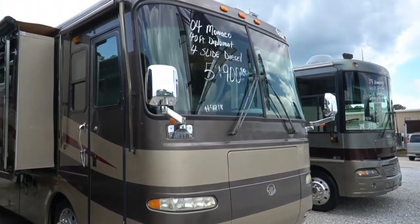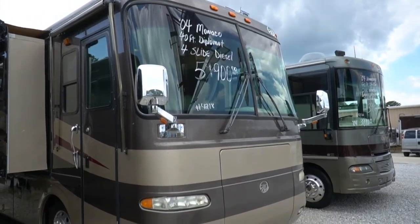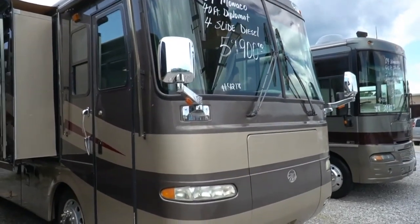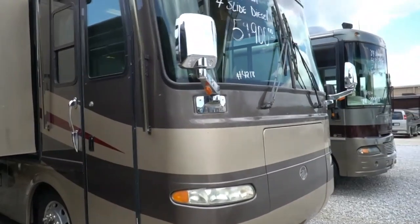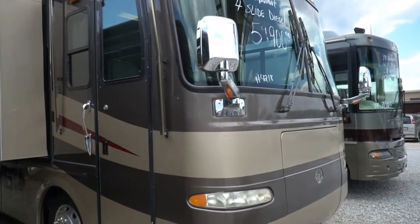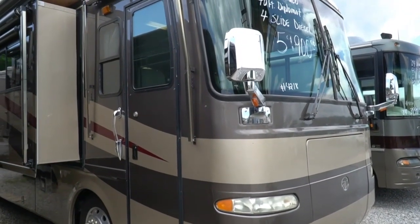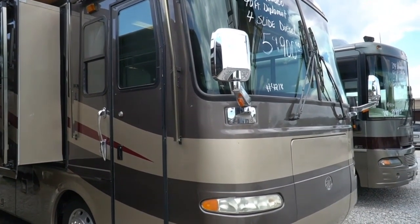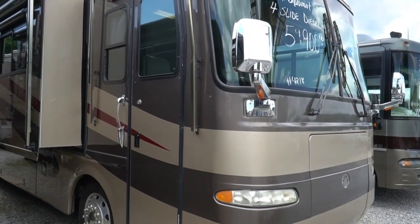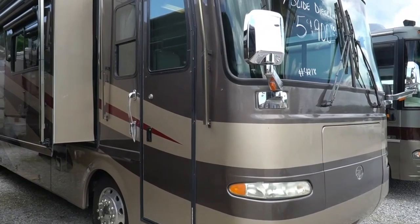Now folks, I know it says four slides — I don't know why he wrote that on there — it's a triple slide model. But it is 40 feet long. It's built on a Roadmaster RR8R chassis, exclusively for Monaco and Holiday Rambler products. Got the eight outboard airbags and air suspension. Got a great ride and drive. Got good tires on it. Mileage — it's got 98,000 miles.